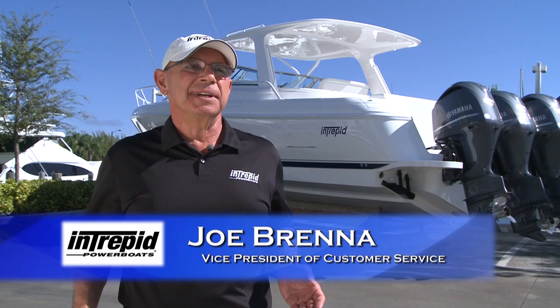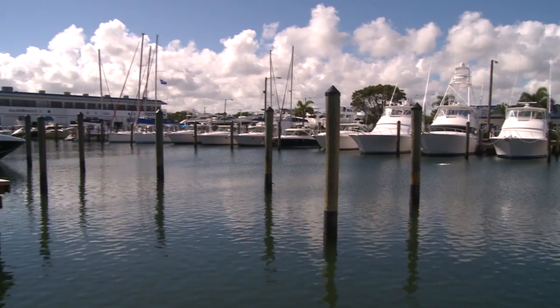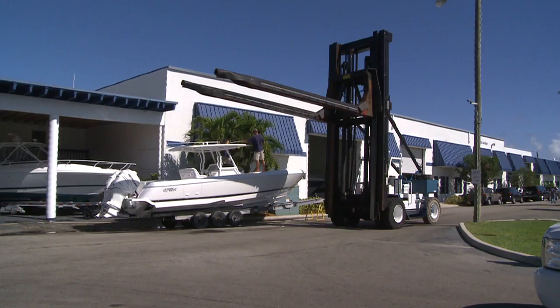At Intrepid we take great pride in our customer service. Our customer service facility here in Dania Beach at Harbortown Marina is our pride and joy. We work hard at keeping all of our customers happy. It's a state of the art yachting facility. We've been here for nearly 20 years and have developed a very good relationship with all of the vendors that are in this marina.